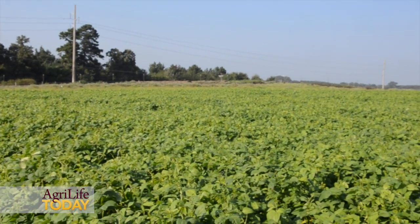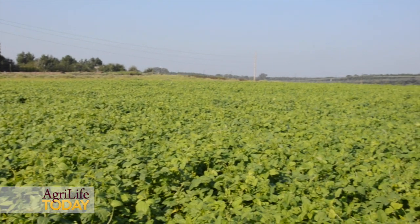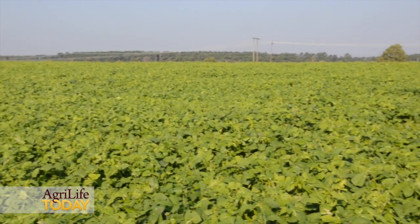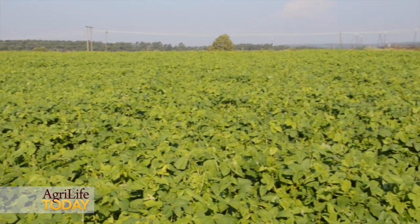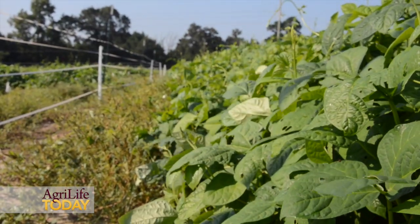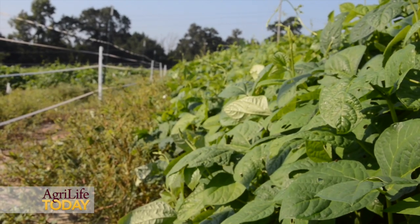Behind me is an absolutely fantastic warm season food plot for whitetail deer in East Texas. This plot represents somewhere between five and six thousand pounds of dry weight forage per acre. We plant these larger warm season plots with iron and clay cowpeas at about 50 pounds per acre to provide a high protein supplement to their native diet, anywhere you've got 35 inches of rainfall per year or higher.